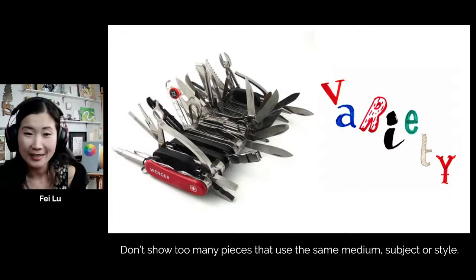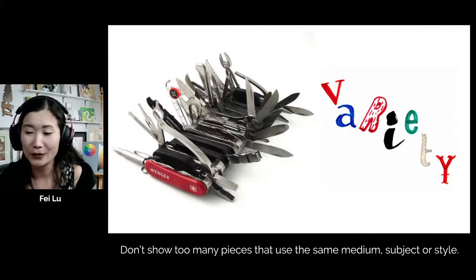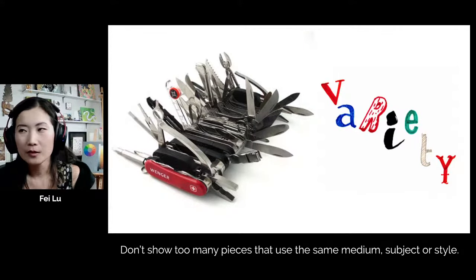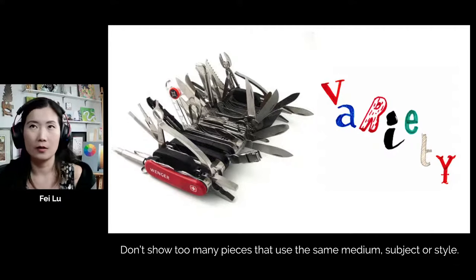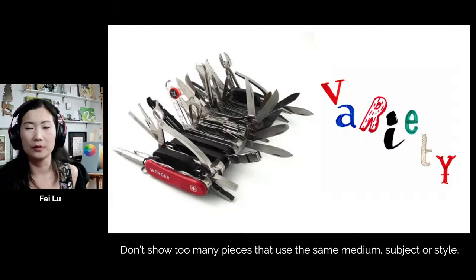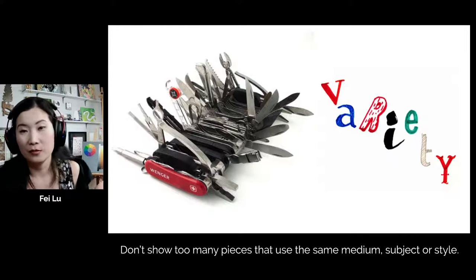Versatility and variety are really important because I can't tell you how many portfolios I've seen that are just pencil — boring. I've seen sketchbooks that are just pencil. The most common boring pieces I see are all-pencil portfolios or portfolios that are heavily one subject — for example, lots of realistic portraiture done with just one medium.